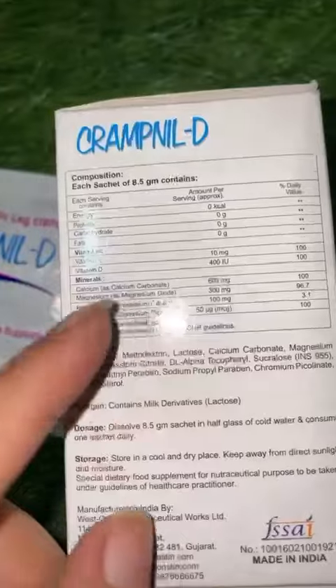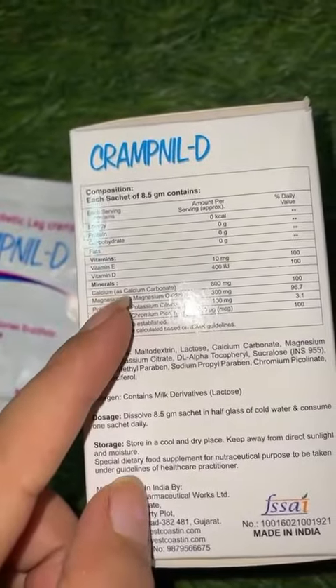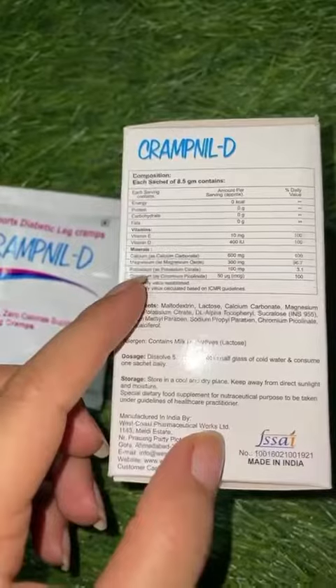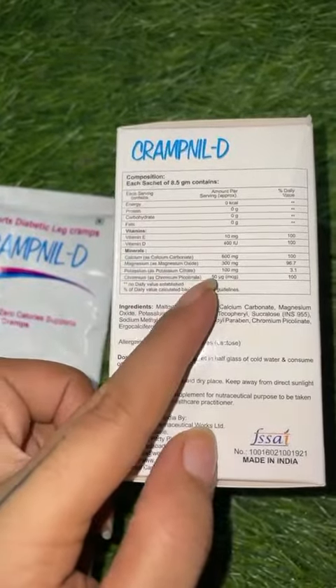Now let's break down what each ingredient does. Calcium focuses on relieving muscle pain. Magnesium breaks down the cramp effect in the body, and calcium also improves muscle recovery after workout. They have added chromium, which controls hyperglycemia and helps control your blood sugar.